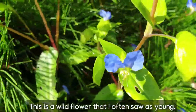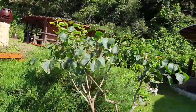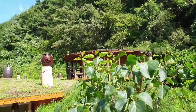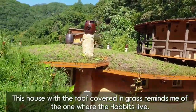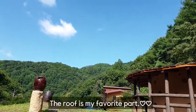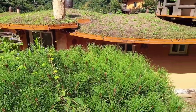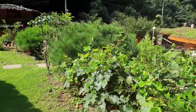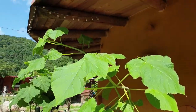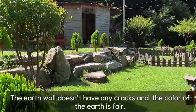This is a wild flower that I often saw when I was young. It's lovely. This house with a roof covered in glass reminds me of the one where the hobbits live. The roof is my favorite part.